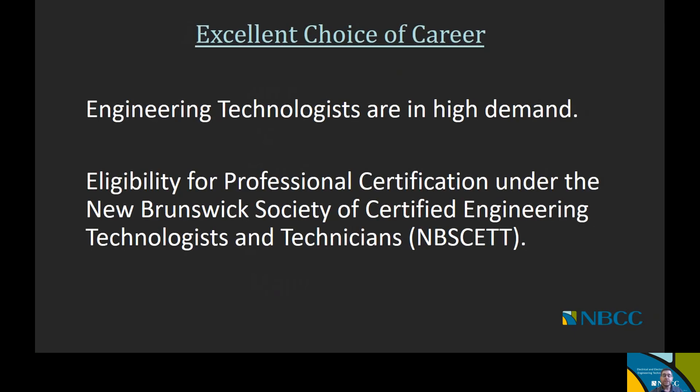From a career perspective, engineering technologists are definitely in very high demand. One of the benefits of graduating from our programs is that you'll be eligible for professional certification under the New Brunswick Society of Certified Engineering Technologists and Technicians, once you've completed a sufficient number of years of relevant industry experience. That means you can become a professional technologist upon graduation and completing the experience requirements from the society.